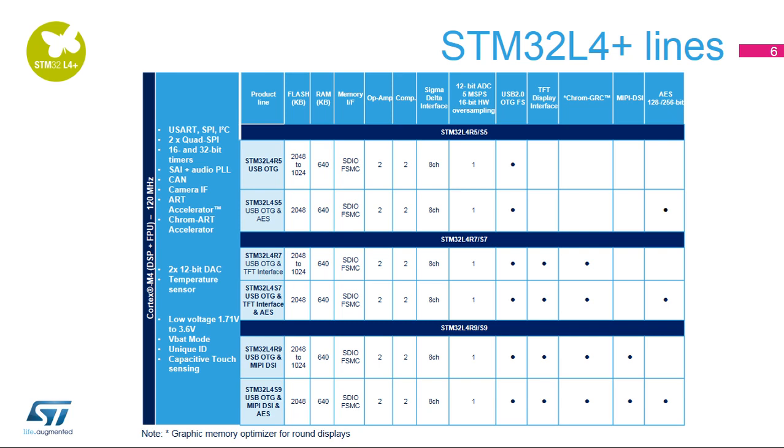The ChromArt Accelerator is coupled with the large embedded SRAM, the ChromGRC round display memory optimizer, the high-throughput OctoSPI interface, and the advanced TFT and DSi controllers, allowing you to achieve smartphone-like graphic user interfaces in a single-chip and ultra-low power solution.